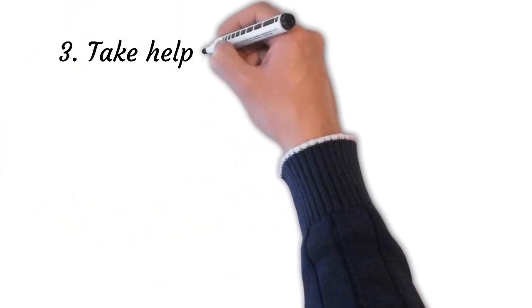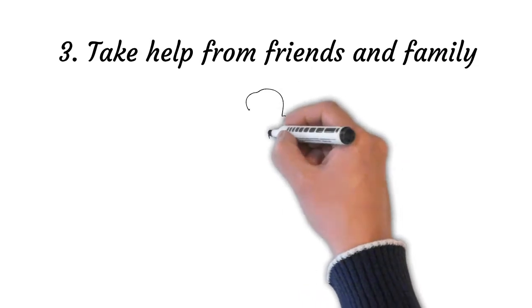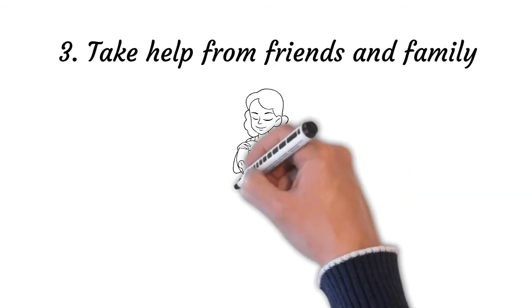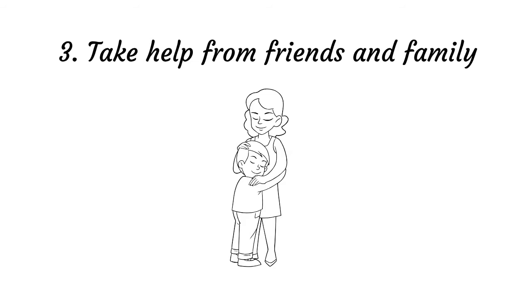Point number three: take help from friends and family. Friends and family have a major role to play in our lives. It is important to surround ourselves with family and friends for support and comfort in both times of joy and distress. Studies have shown that having supportive relationships is a strong protective factor against mental illnesses, and also helps to treat hypersomnia with associated feelings of depression, and helps to increase our mental well-being.